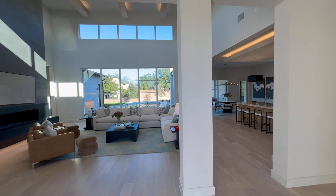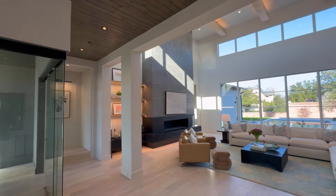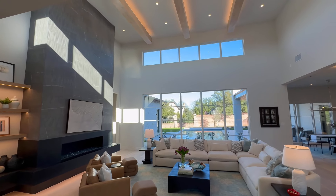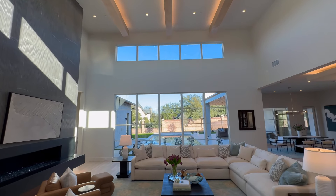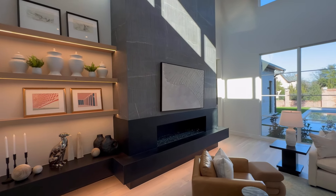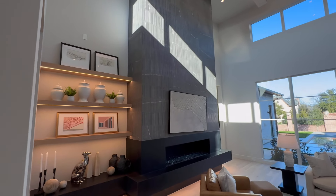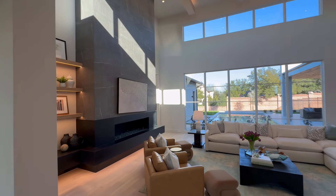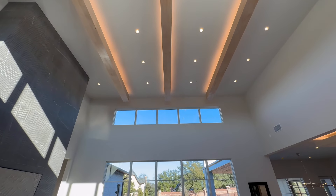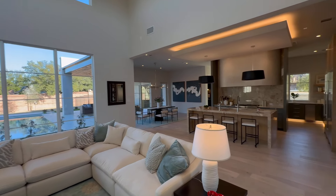We are in, y'all. We are so in. Look at those soaring ceilings — absolutely beautiful. You got your bay windows, gas fireplace, floor-to-ceiling fireplace with those built-ins. And y'all, those soaring ceilings, custom beams, skylights. Thing of beauty, y'all.